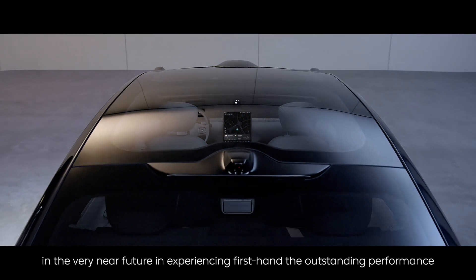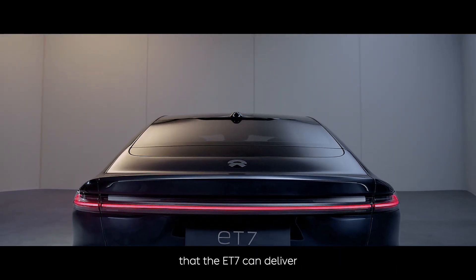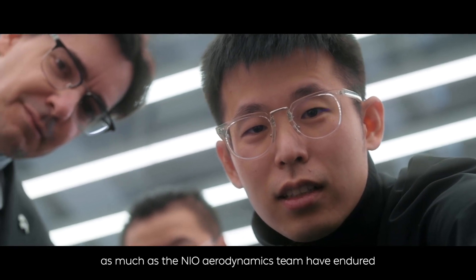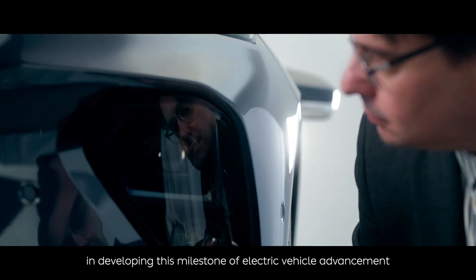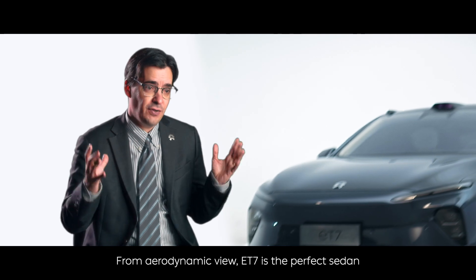I do hope that all NIO users will join my team and me in the very near future in experiencing firsthand the outstanding performance that the ET7 can deliver, as much as the NIO Aerodynamics team have endured in developing this milestone of electric vehicle advancement. From an aerodynamics point of view, the ET7 is the perfect sedan.